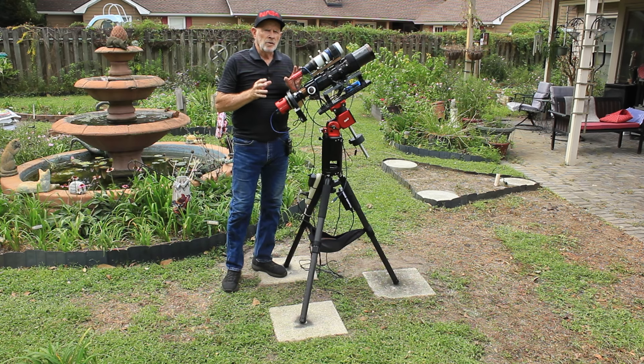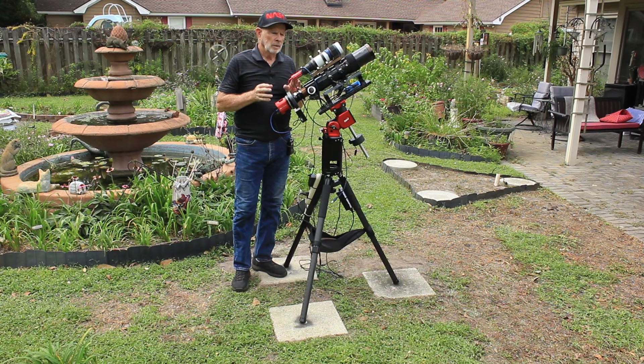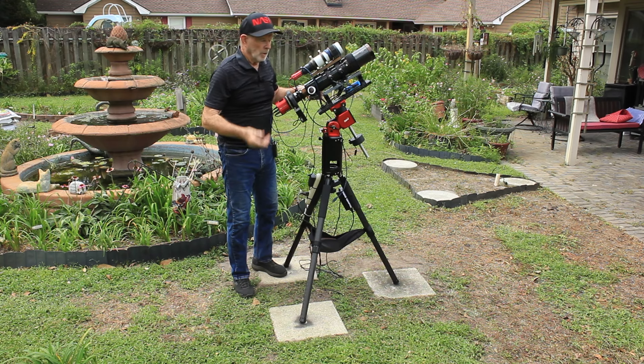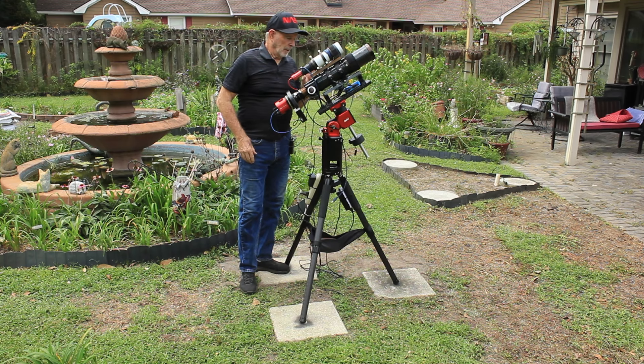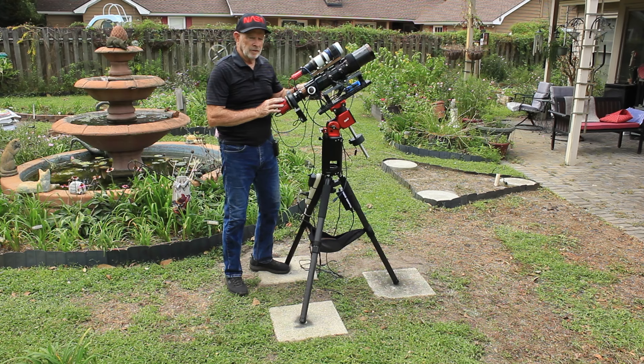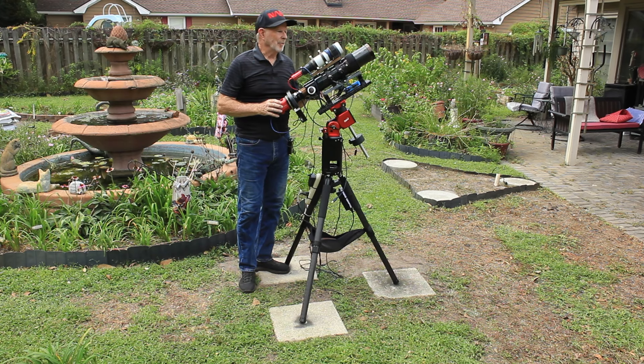I do not use the ZWO ASI Air computer — I use my own mini computer so I can use Nina. I'd rather use Nina, because if you use the ASI Air, everything has to be ASI or ZWO. My focuser is the Pegasus, my power box is the Pegasus, and my camera is not a ZWO camera — it's a Player One Poseidon camera. So I'd rather use Nina with a mini computer.